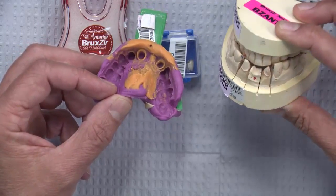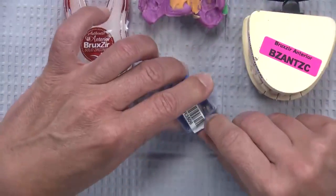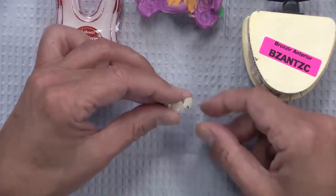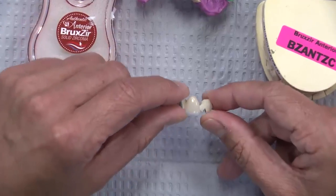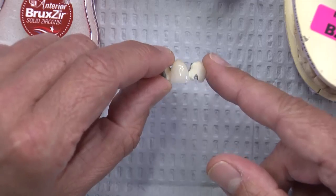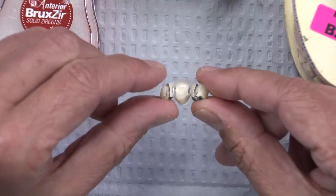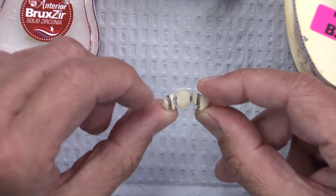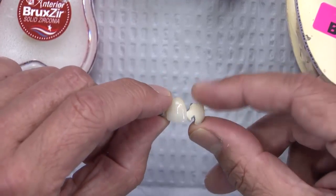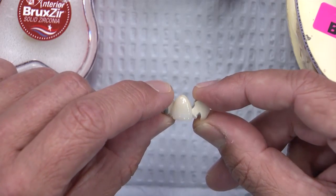The doctor did some nice preps and a very nice impression — we're happy with that. He also sent along the old PFM for us to match the shade. Now I used to do this and would often just send little pieces. You can see all the porcelain shattered off in two areas where the doctor cut it — he cut it on the lingual in an attempt to save the facial porcelain, but of course it came off and left the opaque and the metal underneath. There was a pontic in the middle, and so that got sent in.